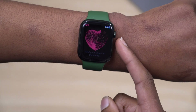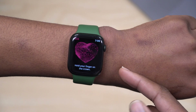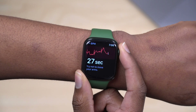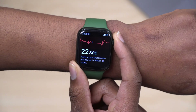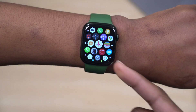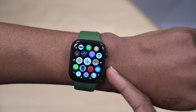I opened the ECG app because in my previous video I forgot to highlight that Indonesia has finally received ECG support. If you're in Indonesia and on WatchOS 8.5 beta one, you now have ECG support — congratulations. You can use this with Apple Watch Series 4 or later.